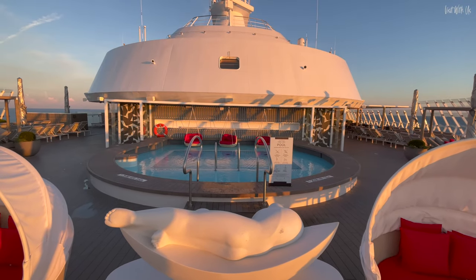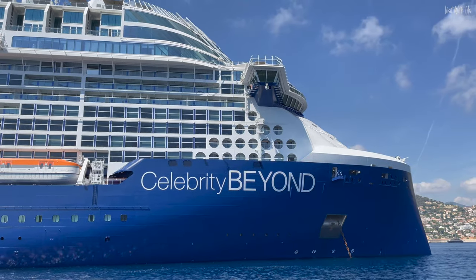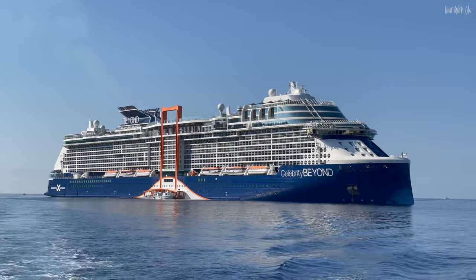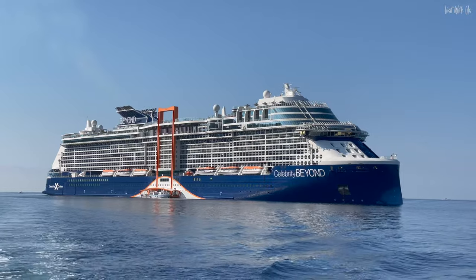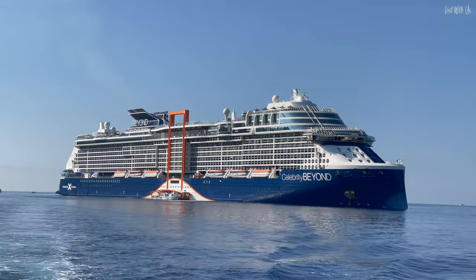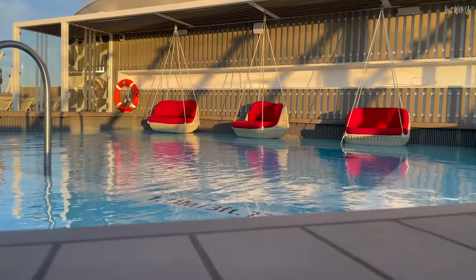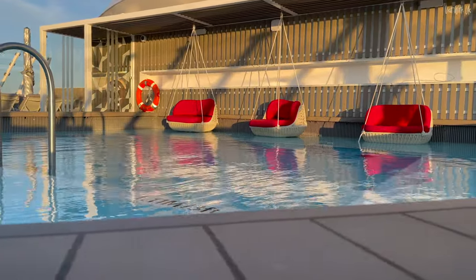This is the Retreat on Celebrity Beyond, Celebrity Cruises' brand new flagship, the largest in its fleet, the third of five edge-class ships and the most improved, most expanded version of the edge-class ships to date. The Retreat is Celebrity's high-end resort-within-a-resort concept, exclusively for suite guests.